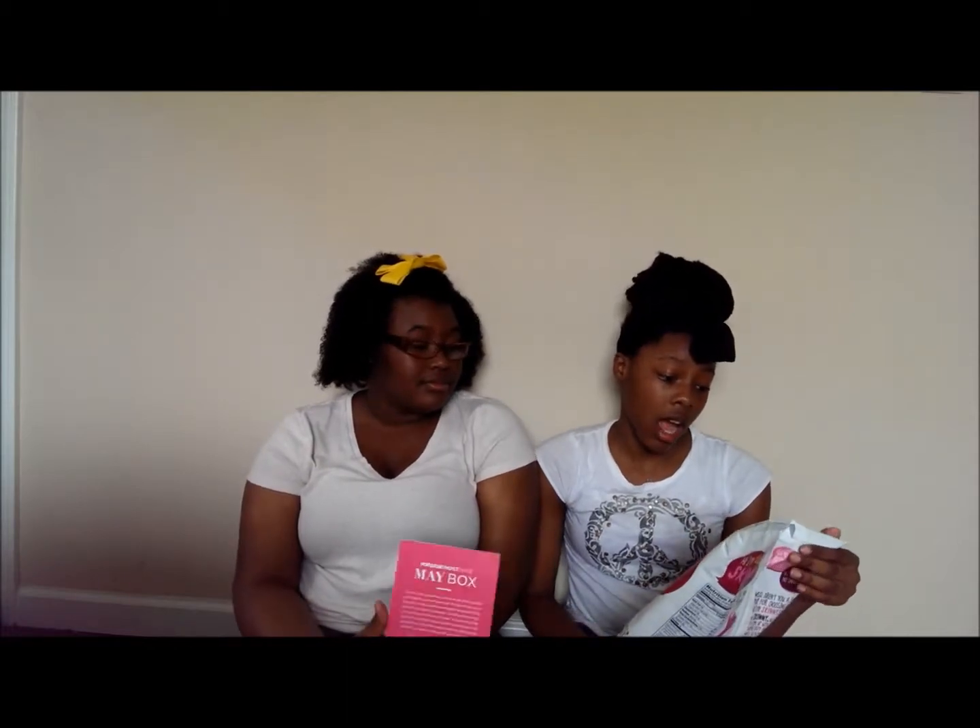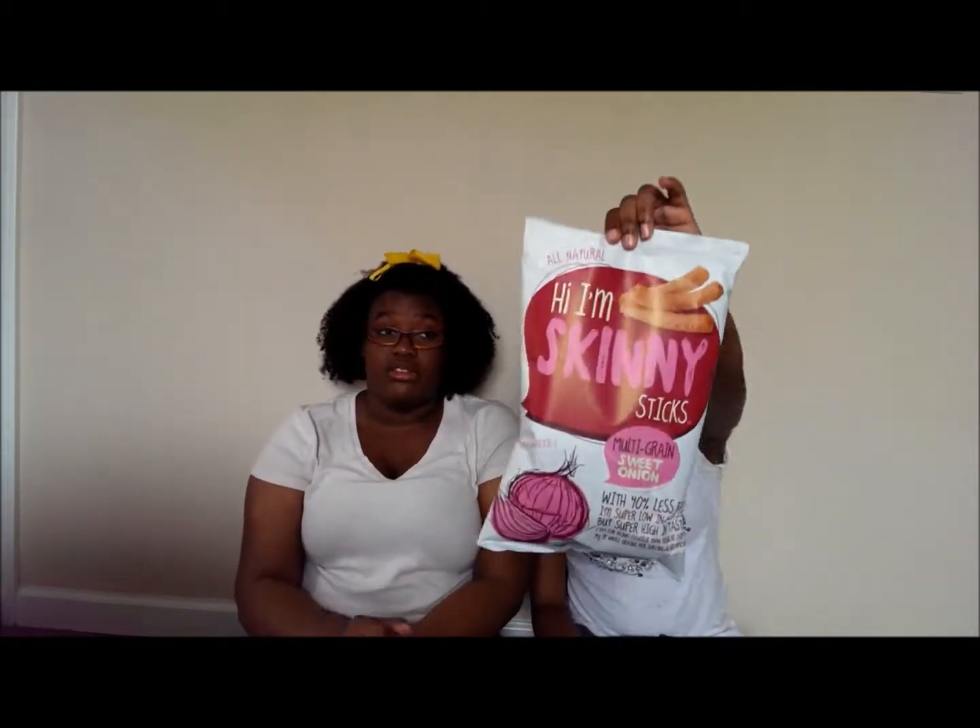This is the May box from Pop Sugar. When we came home, we saw this box and just ran in the house. The first thing I see is these - hi, I'm Skinny Sticks! Sweet onion, multigrain, the healthy sticks. Let's try it.